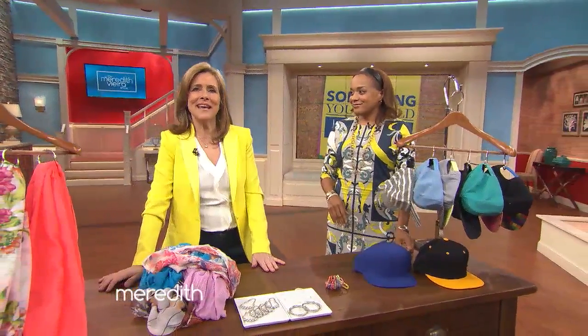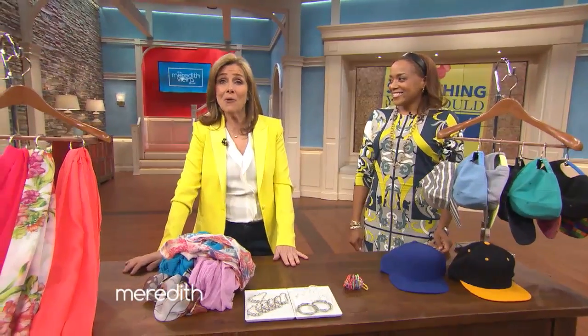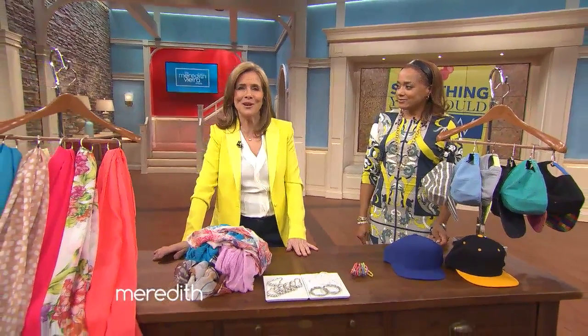Closets and clutter seem to go hand in hand, but not anymore. We've got a cool way to keep you organized. It involves shower rings, and it is something you should know. Interior designer Elaine Griffin is here to show us how. Welcome, Elaine.